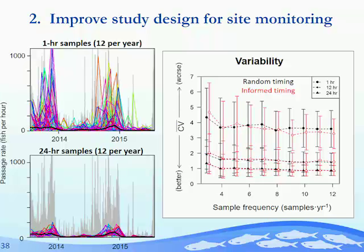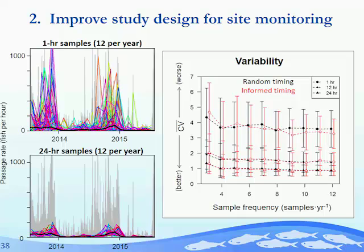For variability, the 24-hour samples again perform much better than shorter samples — lower variability from simulation to simulation, indicating that changing your timing slightly gives a similar story every time. For correlation — how well changes reflect actual changes occurring — the 24-hour surveys also outperform shorter ones. But importantly, this is where timing those samples with the environmental cycle seems to matter: we have higher correlations when surveys are timed with the lunar cycle than when randomly spaced within each segment of the year.